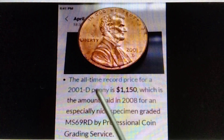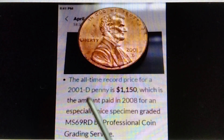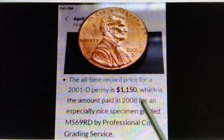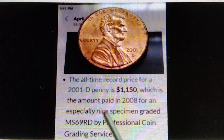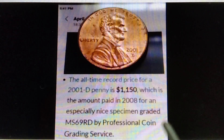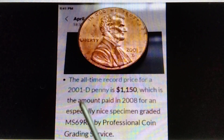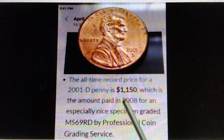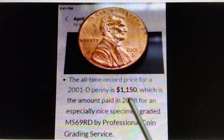Here we go. The all-time record price for a 2001D penny is $1,150, which is the amount paid in 2008 for an especially nice specimen graded MS69RD by Professional Coin Grading Service. So the 2001D penny graded MS69RD is already worth $1,150.